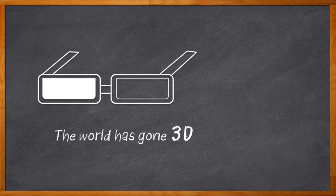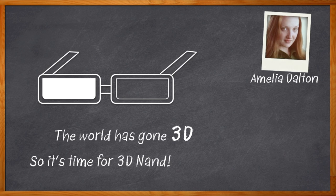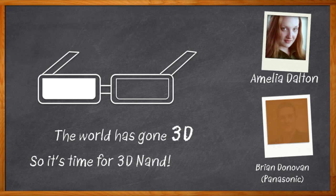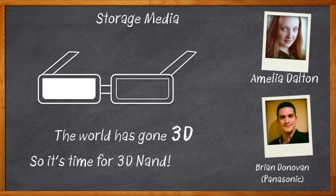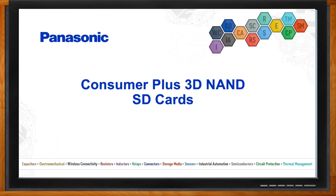But today, we're not talking about just any 3D. We're digging into the details of 3D NAND flash, specifically for the SD card market — and no glasses will be needed. I'm Amelia Dalton, host of Chalk Talk. With the rise of autonomous vehicles, IoT, and 5G, the need for bigger memory, lower costs, and longer lifespans is making 3D NAND a must. In this episode, Brian Donovan from Panasonic and I are chatting about how 3D NAND is shaking up the SD card market and what you need to keep in mind when choosing 3D NAND for your next SD card design.